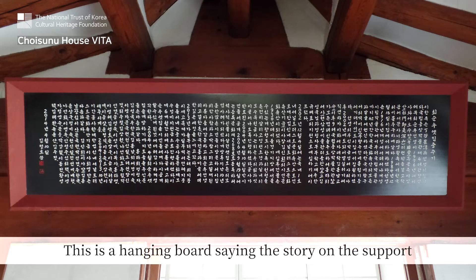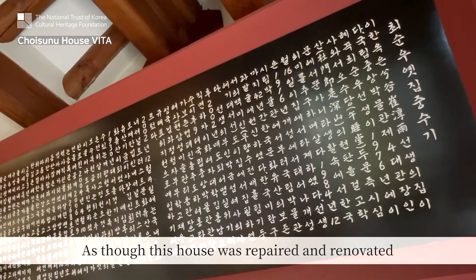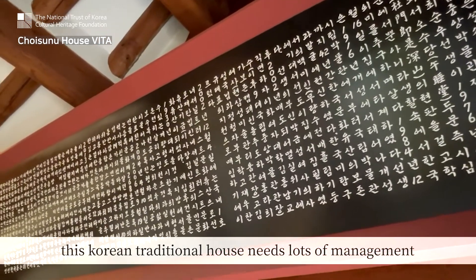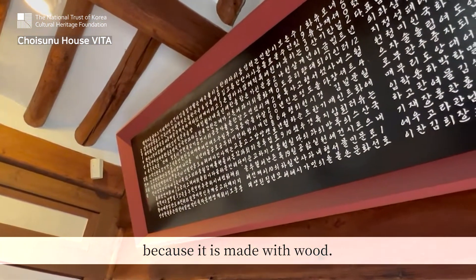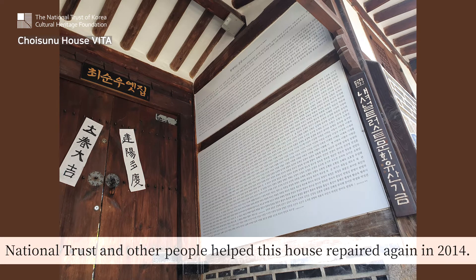This is a hanging board saying the story of support and repair with national trust until 2014. As though this house was repaired and renovated before it was opened to people in 2004, this Korean traditional house needs lots of management because it is made with wood. That is the reason why the national trust exists. The national trust and other people helped this house to be repaired again in 2014.